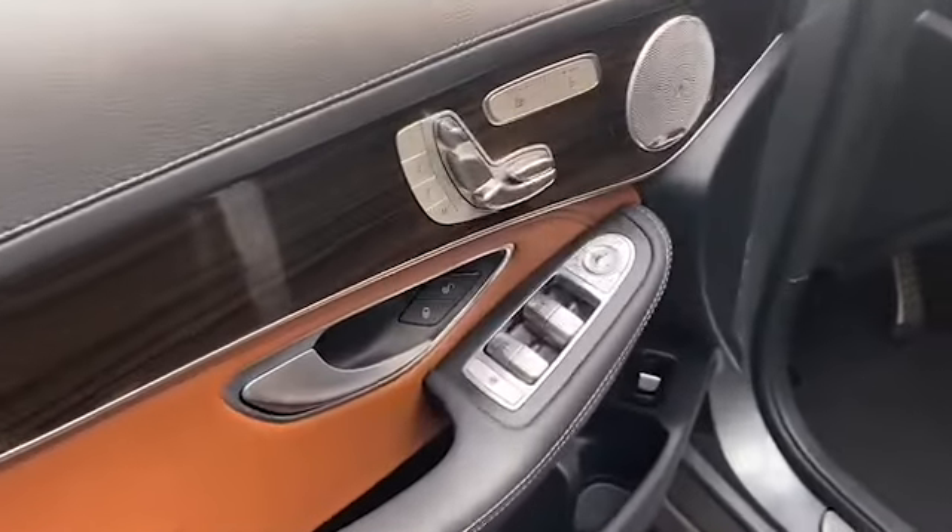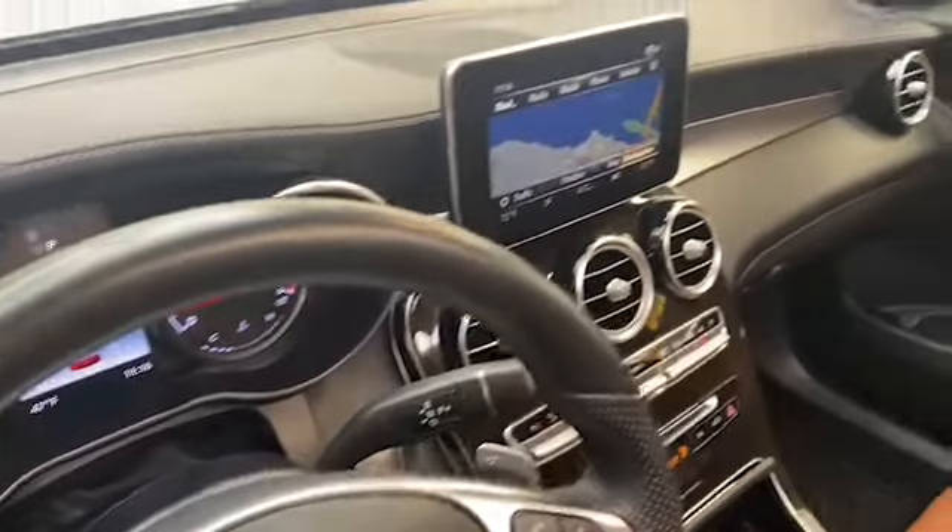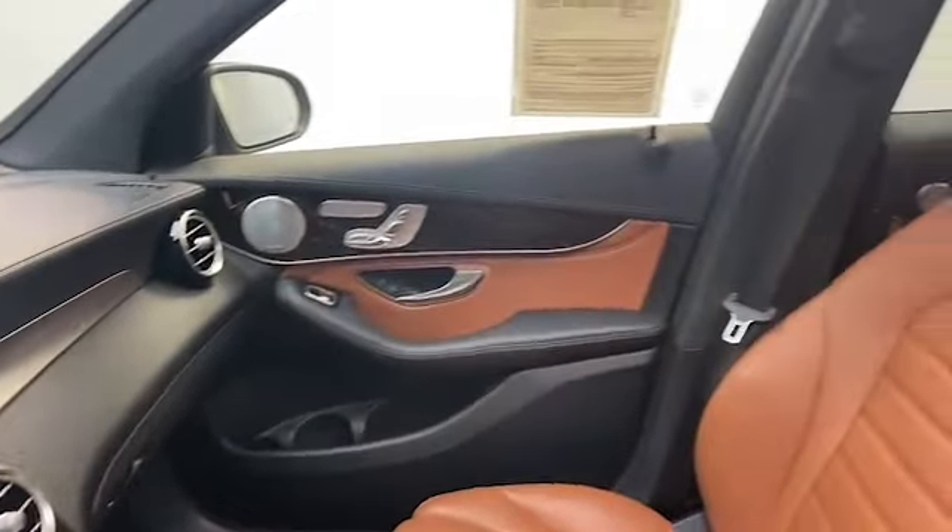This one owner 2018 Mercedes-Benz AMG GLC has less than 23,000 miles, is still under factory warranty, and it comes with a Carfax buyback guarantee.